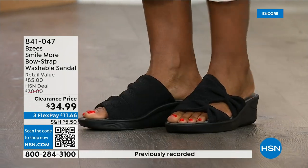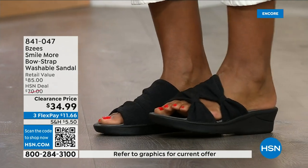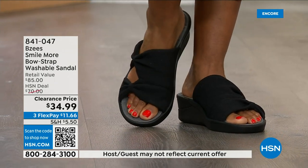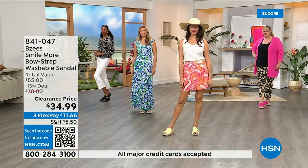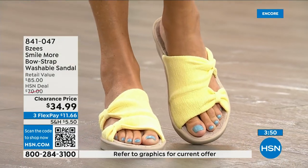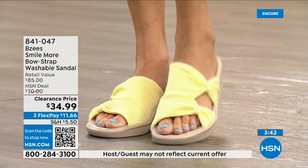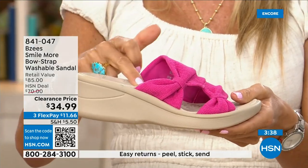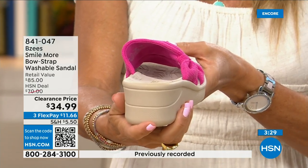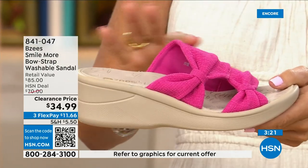This is our first presentation of the clearance price and we still have all colors and sizes, but that won't last. Black is the best seller — you can wear it now through fall and even as a house shoe. Two ounces, air-infused outsoles, memory foam, antimicrobial lining, molded footbed — machine washable. Colors are rich and don't fade even after washing.